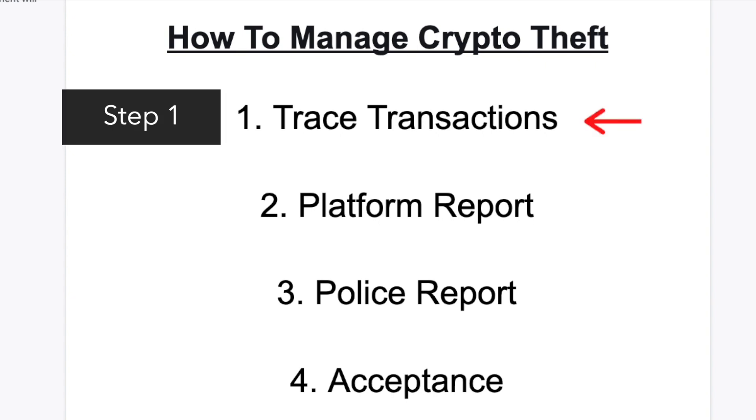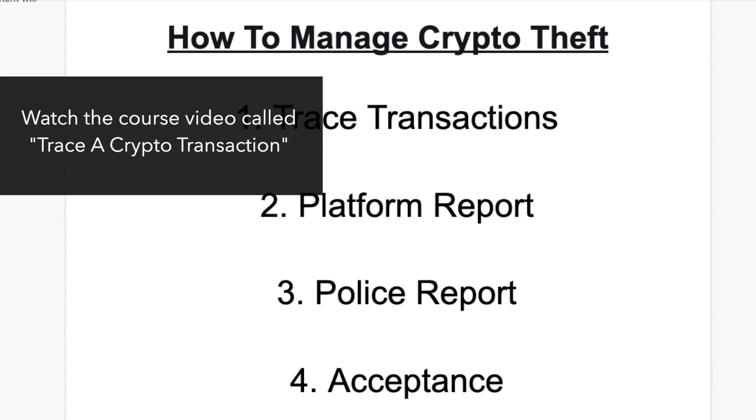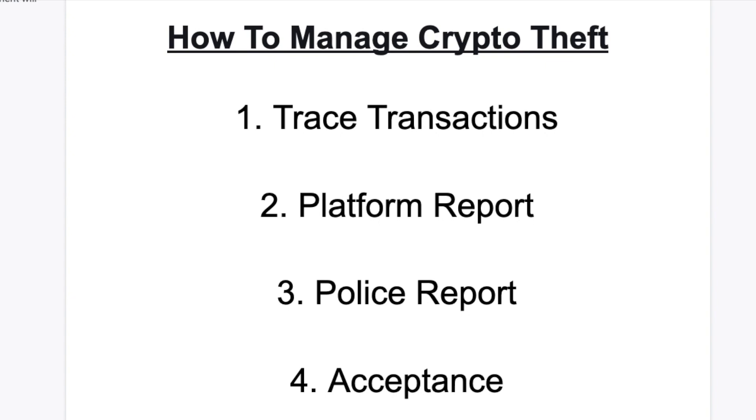The first thing you want to do is trace all the transactions related to the theft. If you're not sure how to trace transactions, make sure you watch my video on tracing transactions. You want to identify the theft transactions by looking for the transaction ID — the TX ID — or by looking at your wallet's receiving or deposit address.